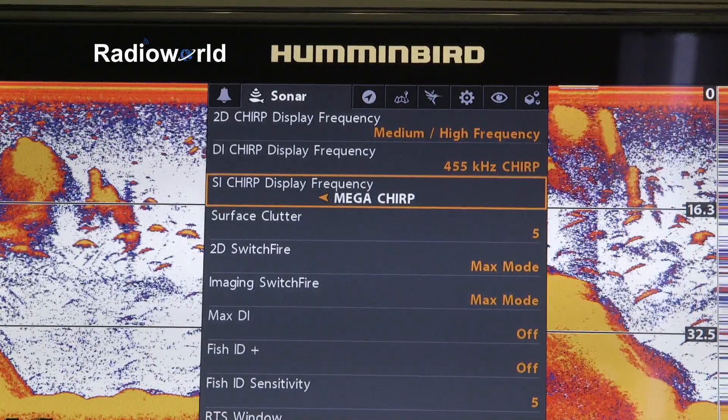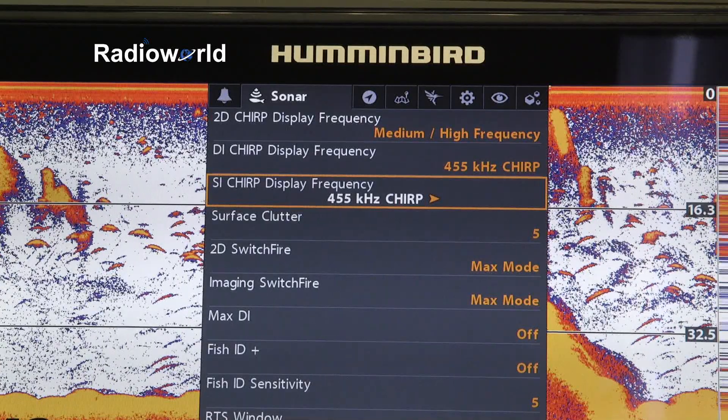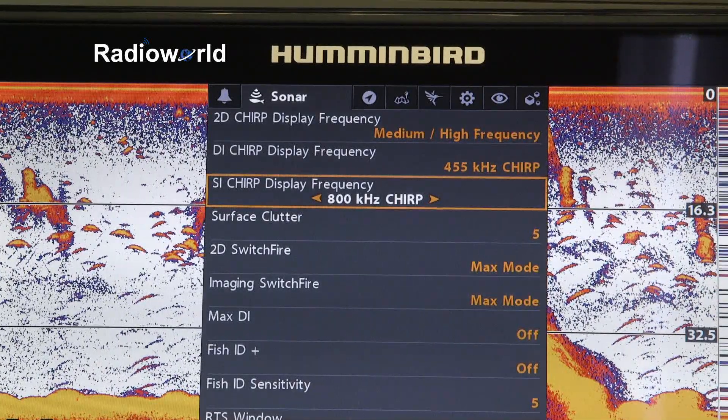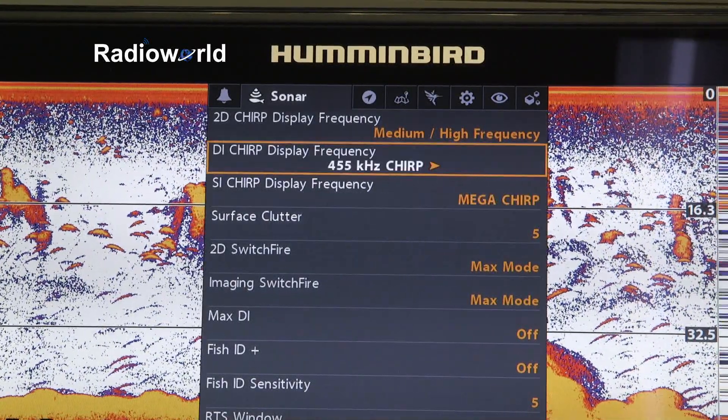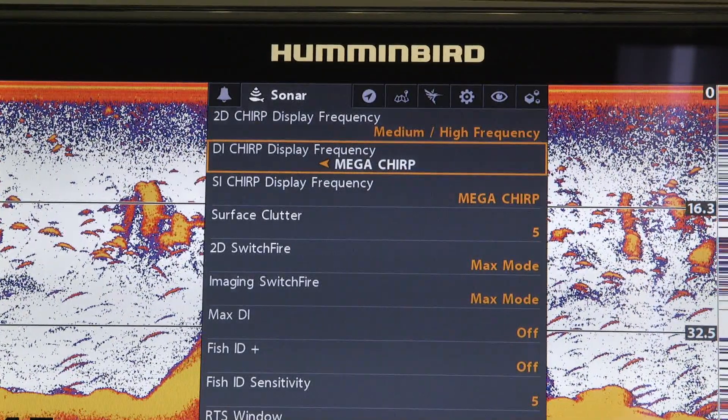When we go over to the down imaging, we have the Mega CHIRP — 800 and 455 kilohertz. Side imaging is the same: Mega, 800, and 455. The key thing to notice is that the 455 and 800 are now CHIRP frequencies, so they're actually going to be much more detailed than what we've had in the past with traditional 800 and 455.